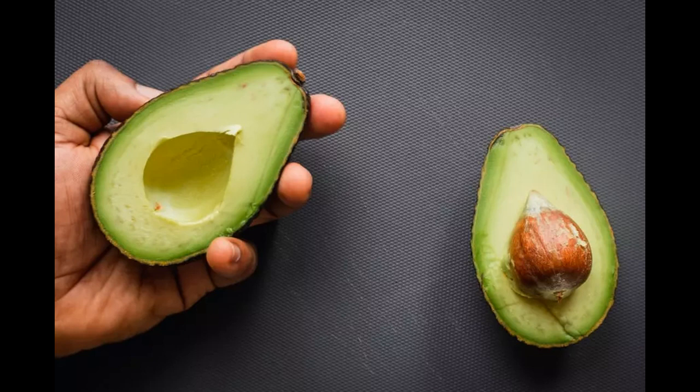Can you eat brown avocado from the fridge? Yes. Brown avocados are safe to eat, but you will need to know how long it has been browning. The longer it stays brown, the staler it might get.